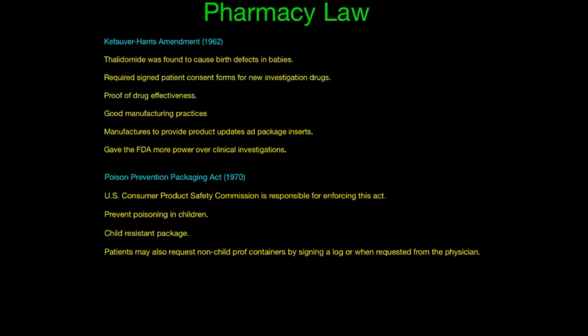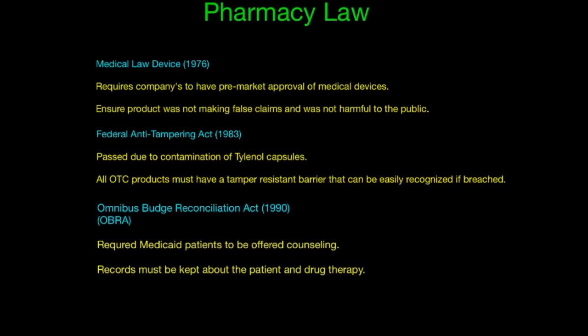In the Poison Prevention Packaging Act of 1970, the U.S. Consumer Product Safety Commission is responsible for enforcing this act, which prevents poisoning in children. It required each prescription to have a child-resistant cap. Patients may also request non-child-proof cap containers by signing a log or when requested from the physician.